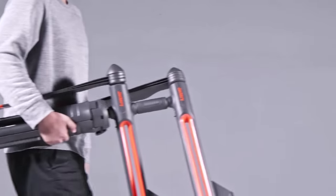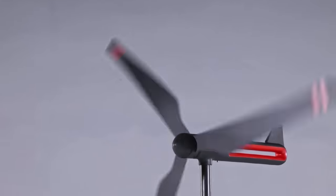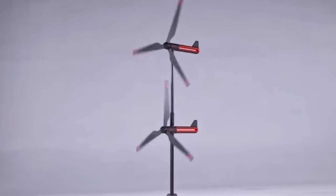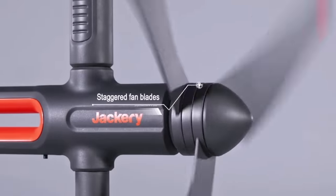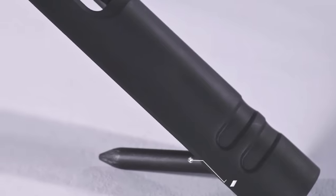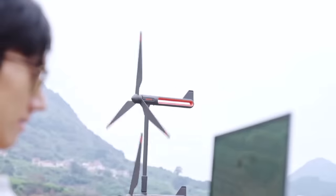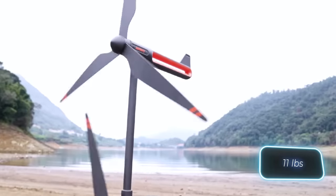But here's an interesting solution from a team in China: a 200-watt foldable wind generator. This little device can charge your gadgets way out in the wilderness, and it can even harness energy from a gentle breeze. Plus, it's built to work even in the rain, and it weighs less than 5kg.